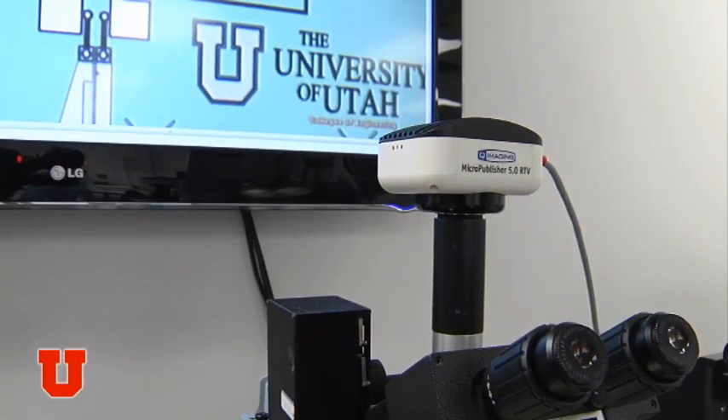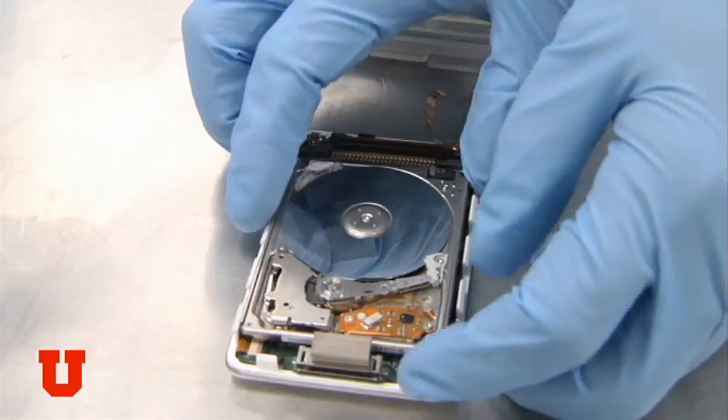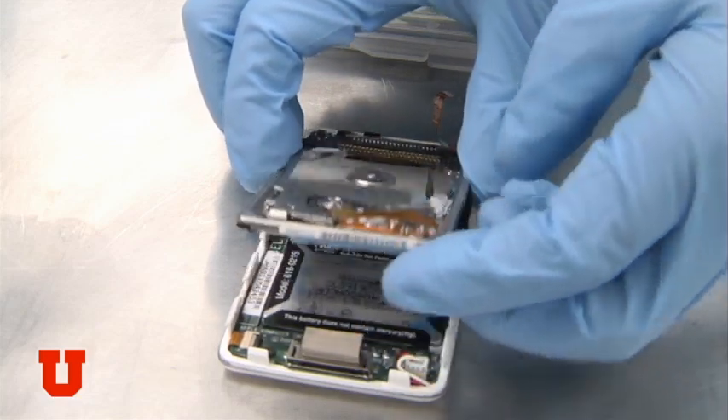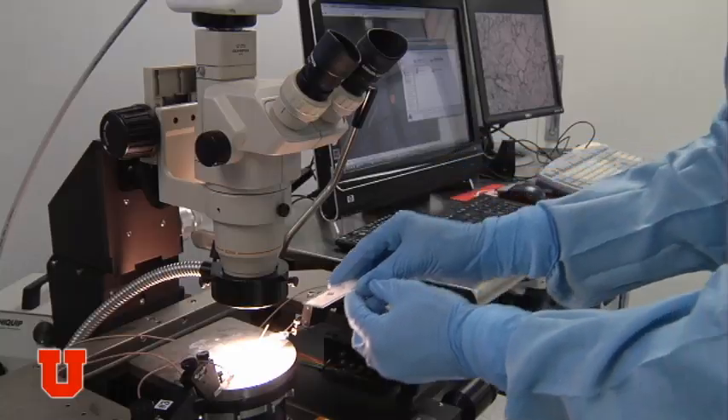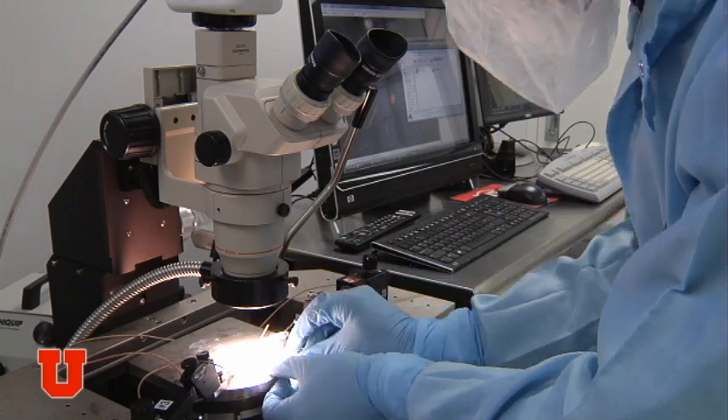MEMS are micro-electromechanical systems. Many devices nowadays are already beginning to employ MEMS, like your airbag in your car, the accelerometer that senses when you have a crash, your Wii device, your iPod — they're built using the same microfabrication technology that we use here. There's a huge demand for Microsystems designers, people who know how to make computer chips or MEMS chips.